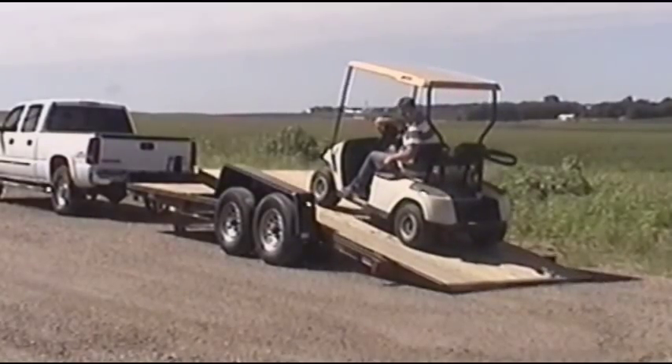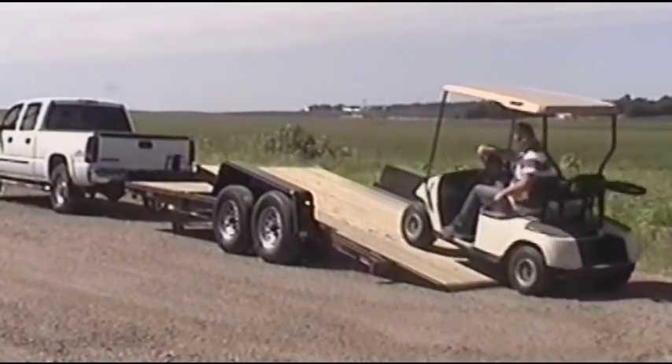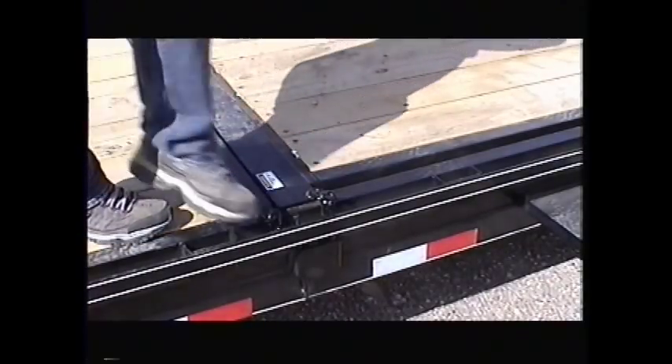From golf carts, tractors, scissor lifts, construction equipment, and their attachments, the ST-21 is a quick and easy one-man trailer.